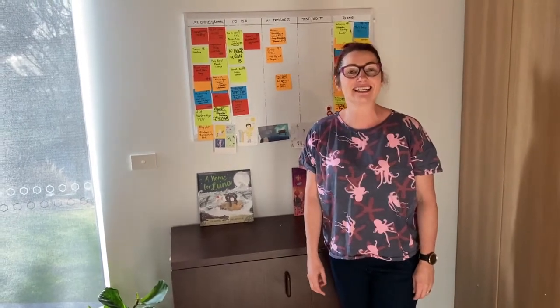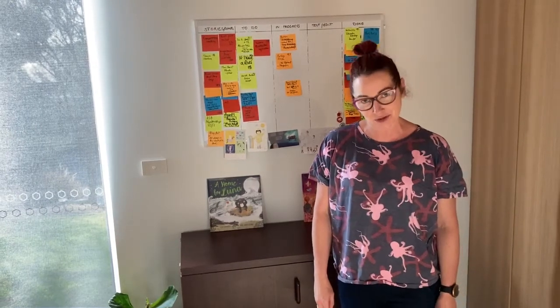Hello story lovers. I'm children's author Steph Gemmell and today I'm inviting you inside my writing studio. I live on the surf coast of Victoria in Wadawurrung country and pay my respects to elders past, present and future.